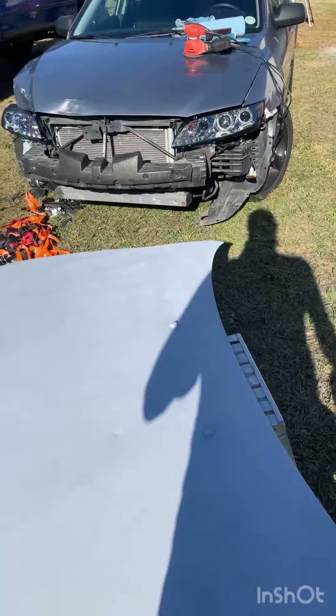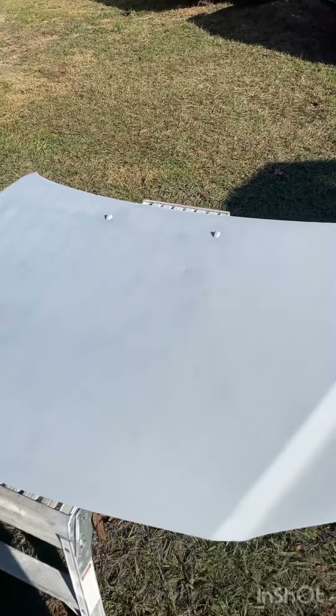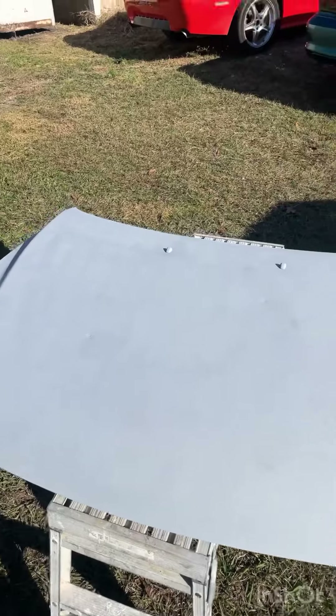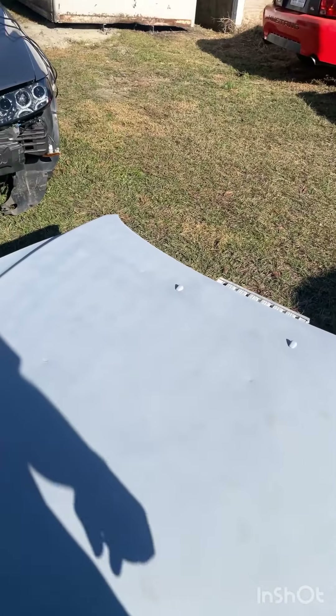I've started body work. I got the first coat — not necessarily primer, but more of a guide coat — down so I can go in and sand it once it dries, then address the little dents you can see. It's getting there.